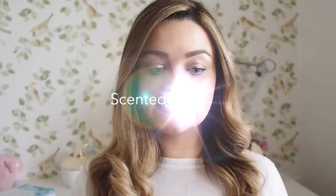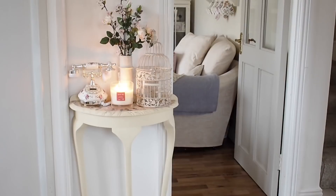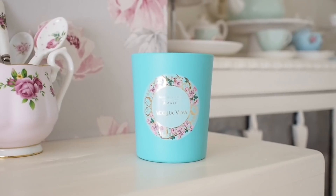Over Christmas I got sent a lot of press samples of candles and I've burnt nearly all of them now. However, I kept two of the scents for after Christmas, just so I'd have something to still burn. Because just because Christmas is over, it doesn't mean you have to stop burning the cinnamon, orange and bergamot — keep burning the lovely smelling winter candles for as long as you can.